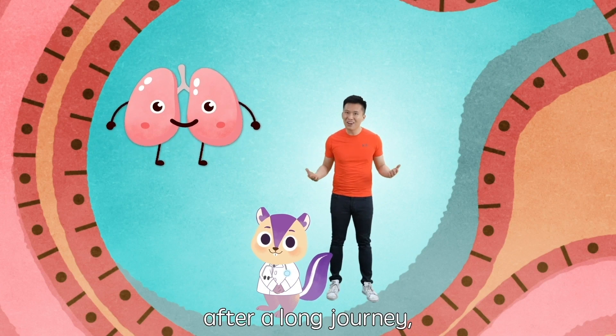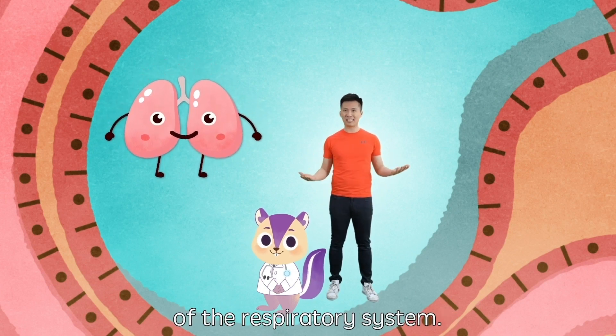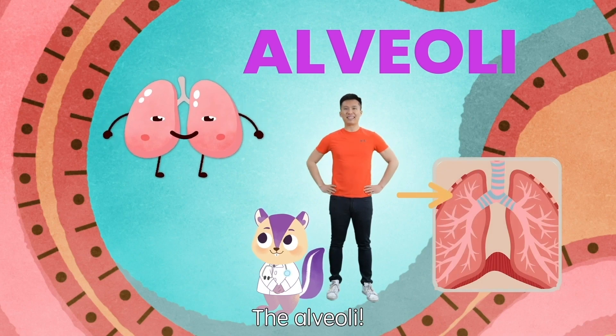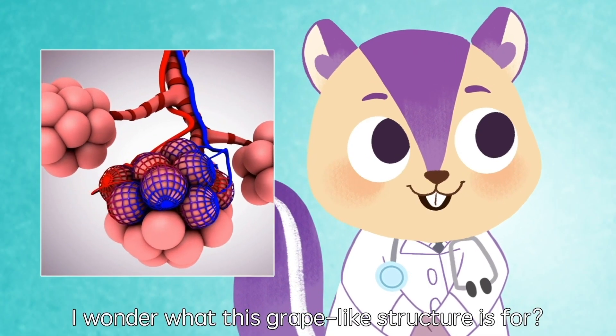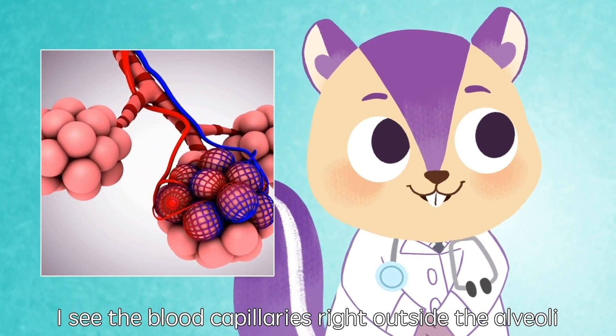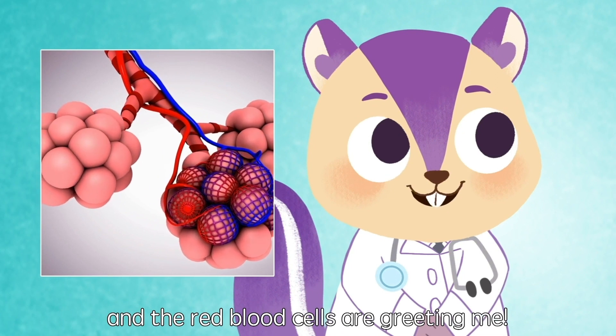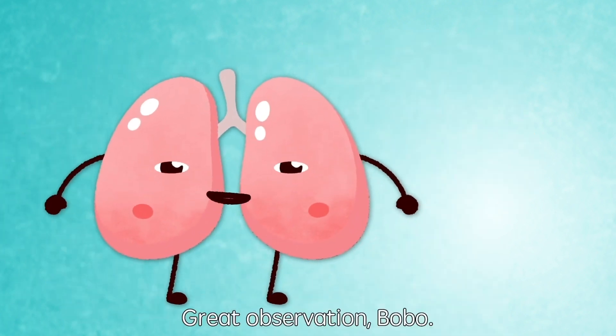After a long journey, we're finally at the last stop of the respiratory system — the alveoli. I wonder what this grape-like structure is for. I see the blood capillaries right outside the alveoli, and the red blood cells are greeting me. Great observation, Bobo!